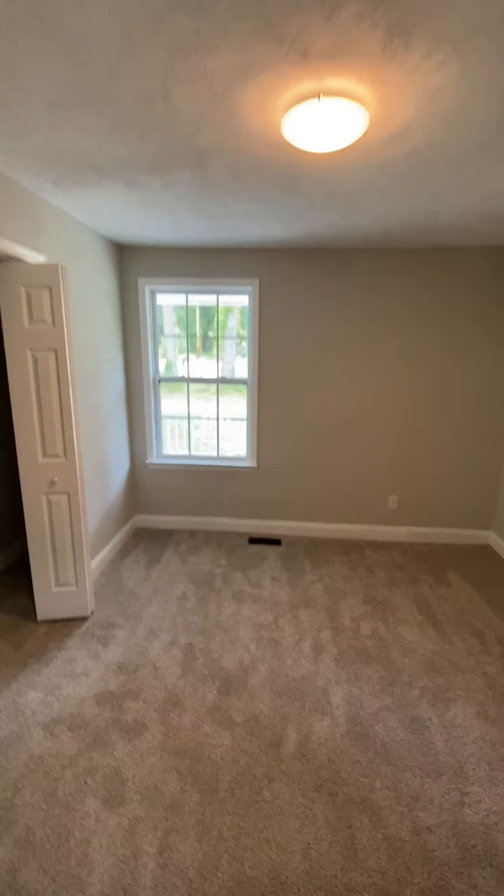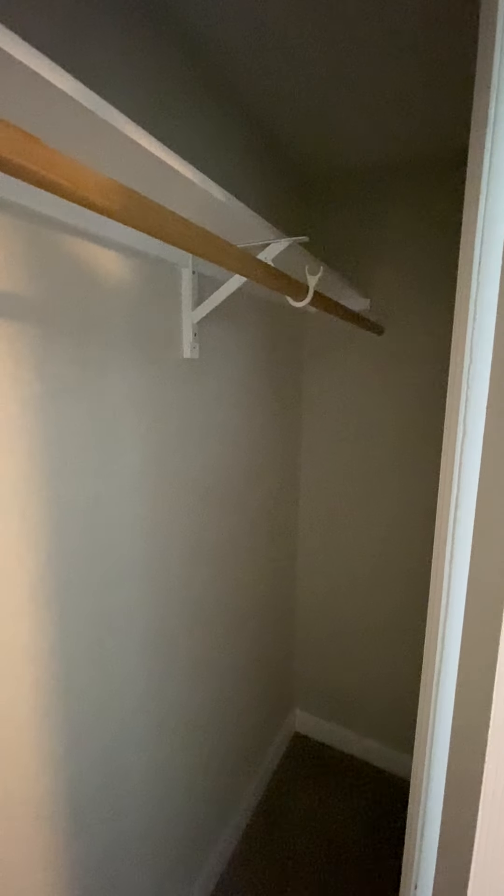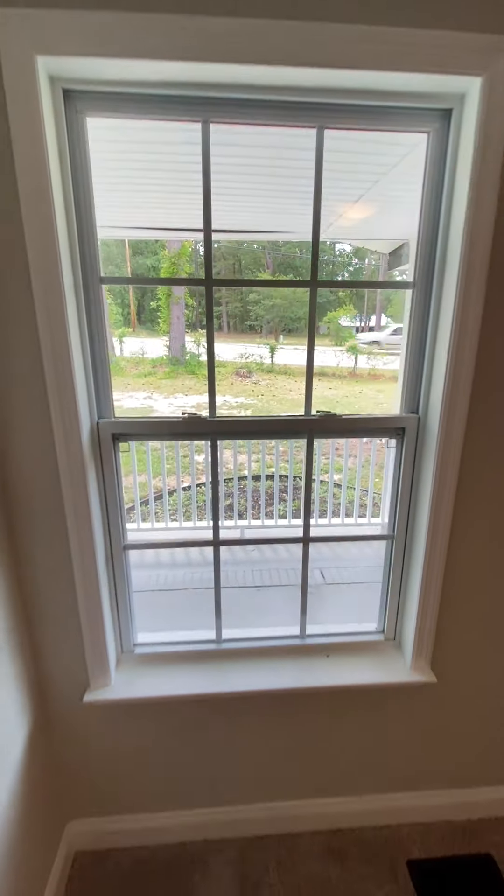Across the hall the bedroom is probably 10 by 10. Nothing fancy, it's a little bedroom. There's a closet in here that goes pretty deep down that way. It overlooks the front porch.